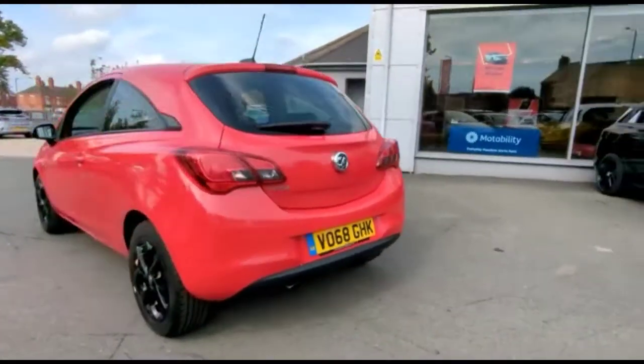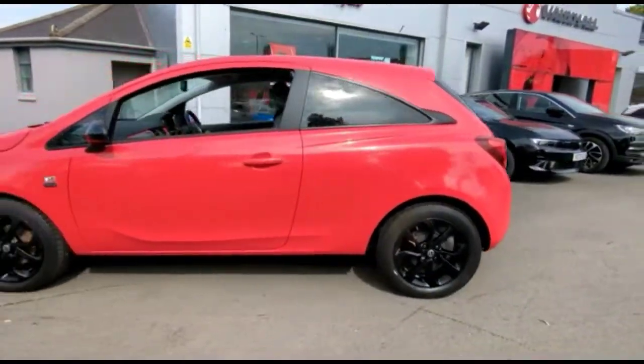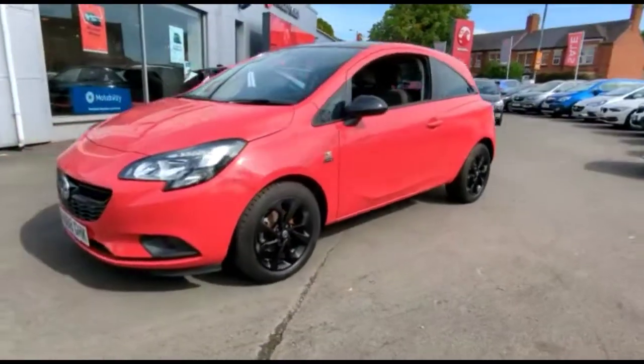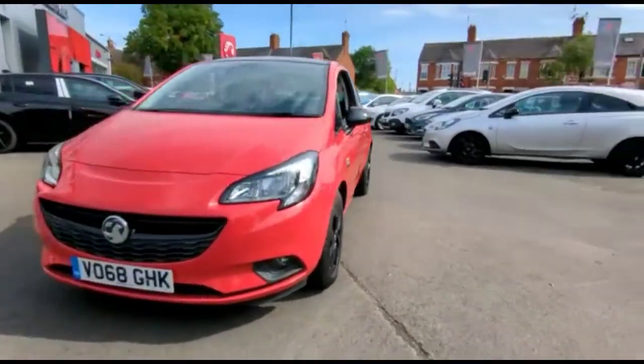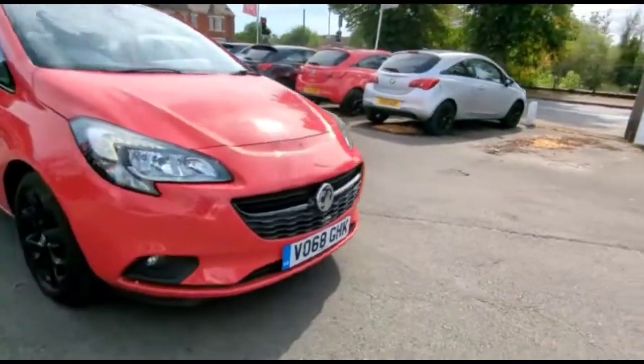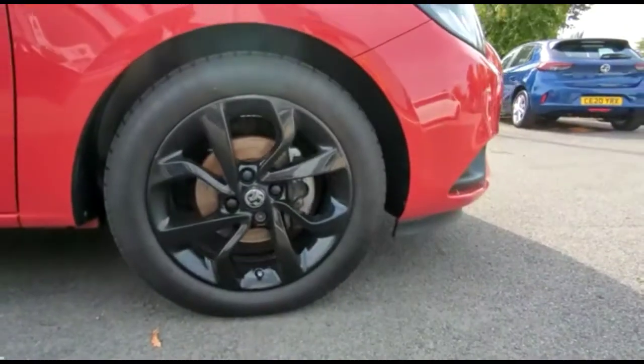It comes with many features including a high-level LED brake light and rear fog light, colour-coded door handles, plus contrasting black mirrors and roof. At the front of the vehicle you'll find LED daytime running lights, front fog lights, a black grille, and stylish 16-inch gloss black alloy wheels.